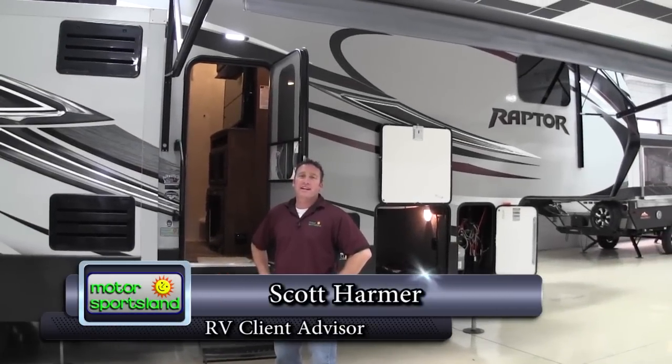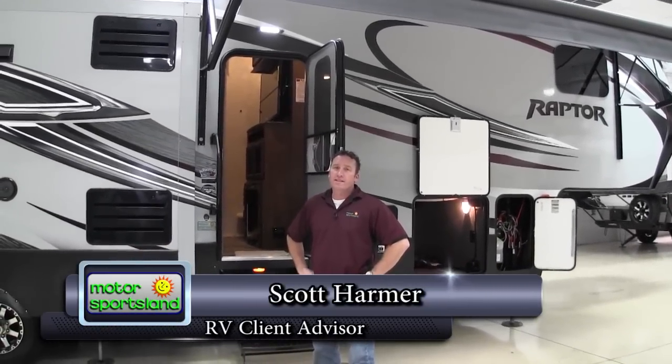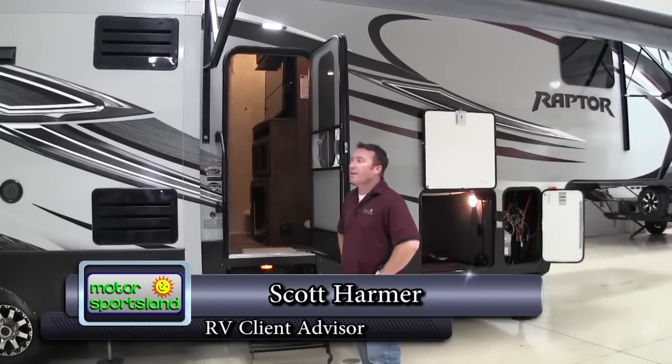Hi guys, I'm Scott Harmer with Motor Sportsland. Today we're going to take a look at the 2015 Raptor 332. We'll do a little walk around and I'll show you a little bit about it.